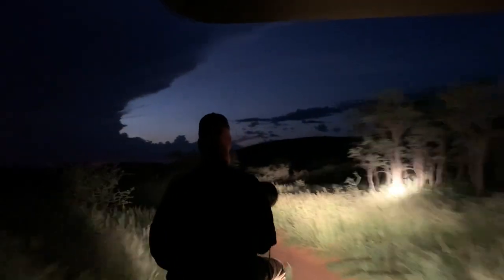Incredible lightning storms can be experienced in the Kalahari. Keep an eye on the top right.